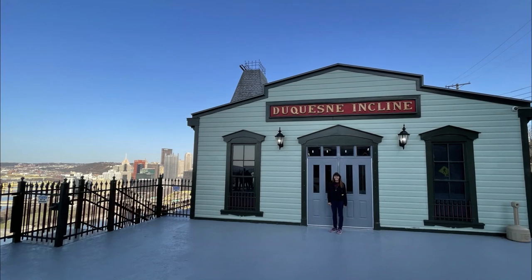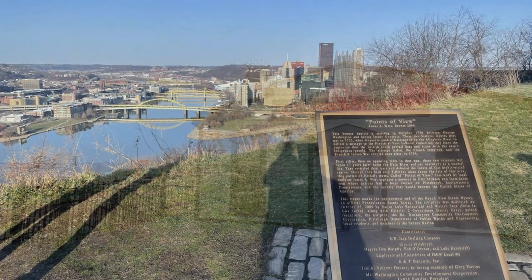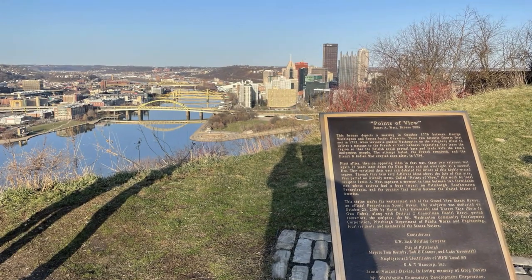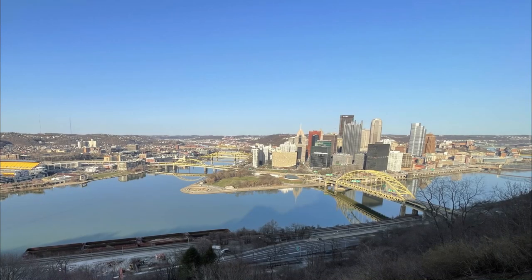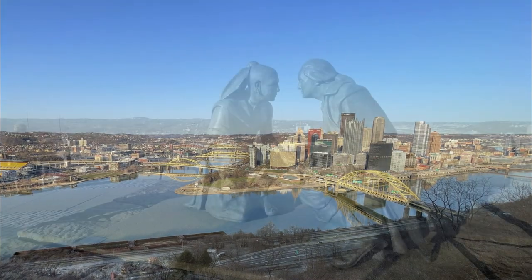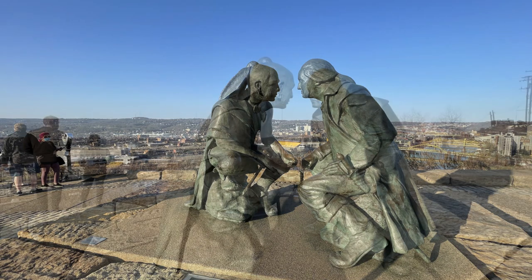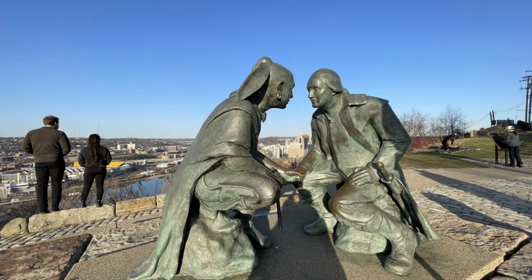There's a viewing platform at the top, but the primary destination once you get there is Point of View Park, about a quarter mile to the west. There you have some great views back over the river to downtown Pittsburgh. There's also a popular picture spot with a sculpture of George Washington facing off against the local Seneca Indian leader, Gaya Suta.